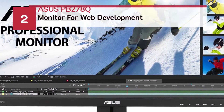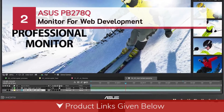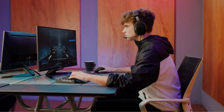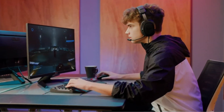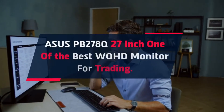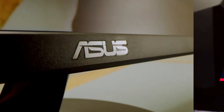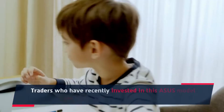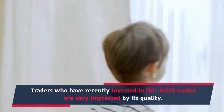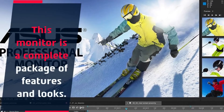Number 2: Asus PB278Q monitor for web development. The Asus PB278Q 27-inch is one of the best WQHD monitors available. Users who have recently invested in this Asus model are very impressed by its quality. This monitor is a complete package of features and looks.